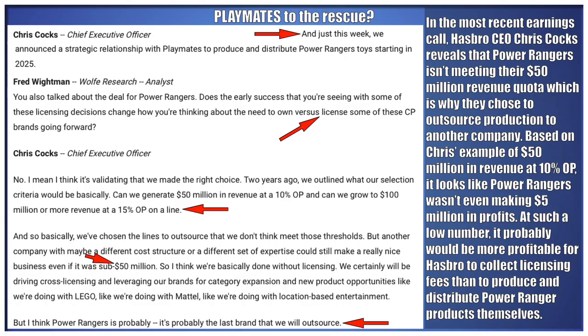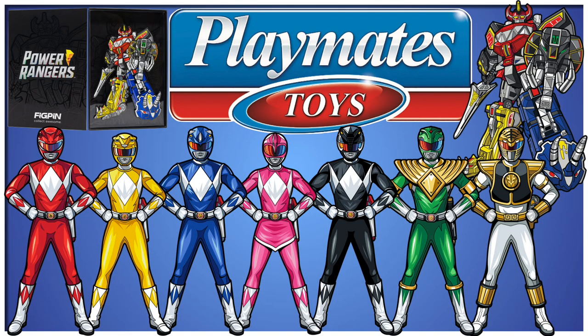In the most recent earnings call, Hasbro CEO Chris Cox reveals that Power Rangers isn't meeting their $50 million revenue quota, which is why they chose to outsource production to another company. Based on Chris's example of $50 million in revenue at 10% operating profit, it looks like Power Rangers wasn't even making $5 million in profits. At such a low number, it would probably be more profitable for Hasbro to collect licensing fees than to produce and distribute Power Ranger products themselves. It's unfortunate that Power Rangers is in this predicament.